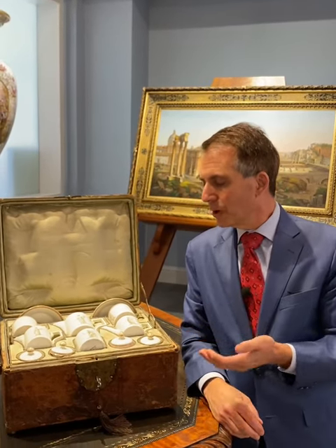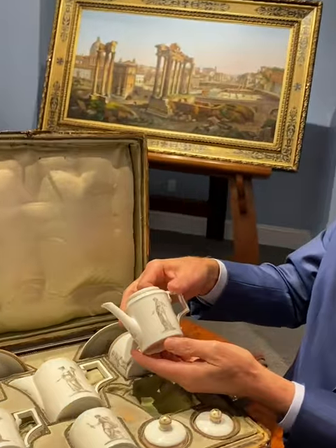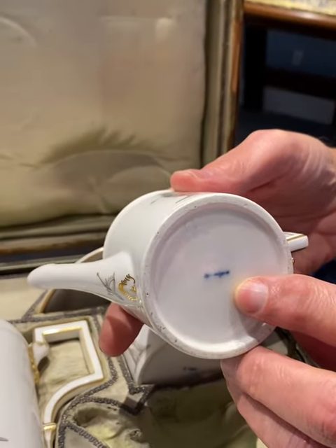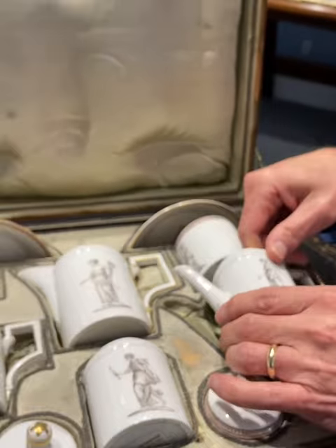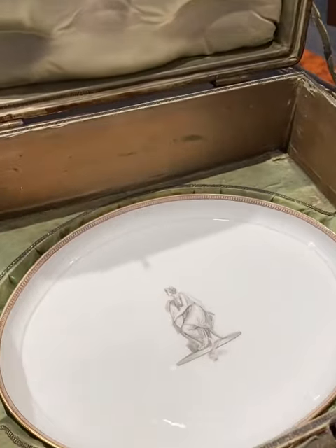This is a wonderful tea set, each piece by KPM with decorations on there with the KPM mark on the bottom, complete in its original fitted box, even with the tray underneath it.